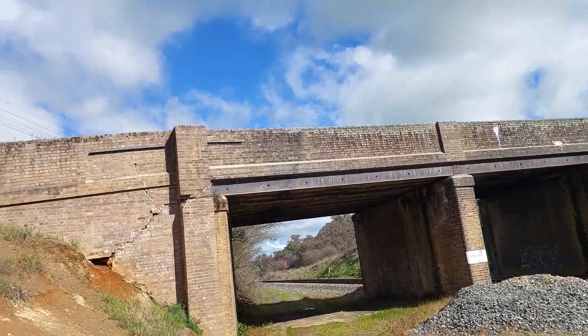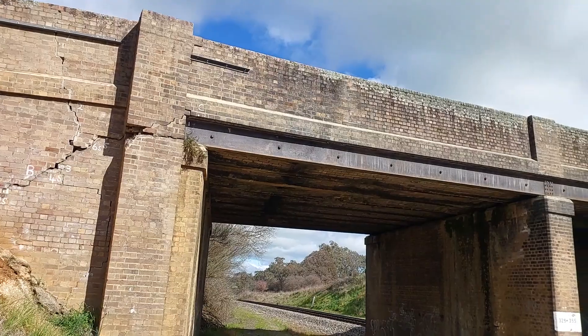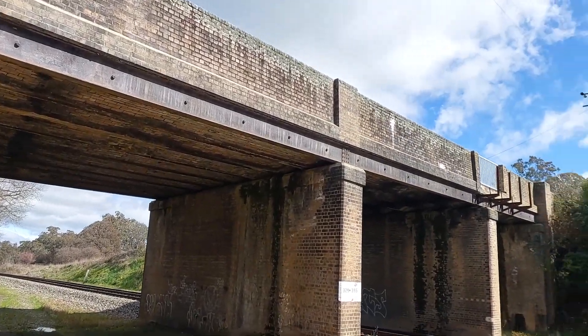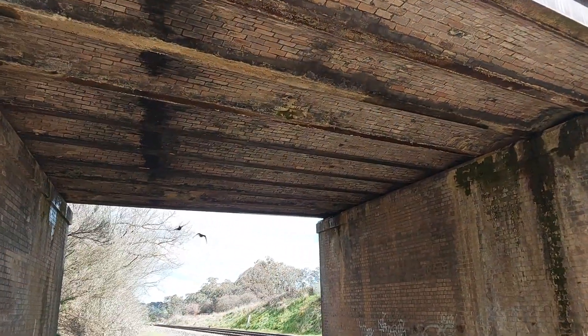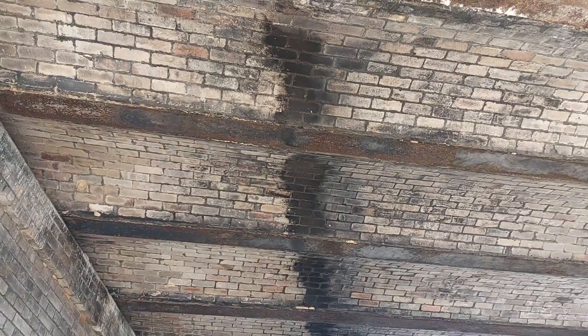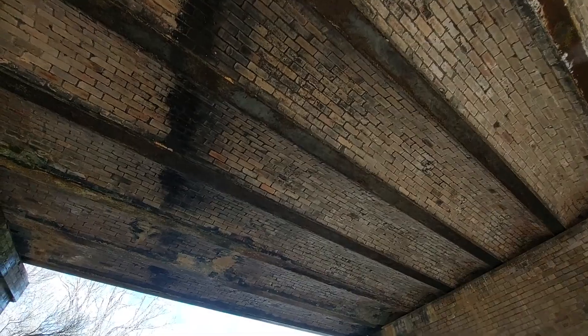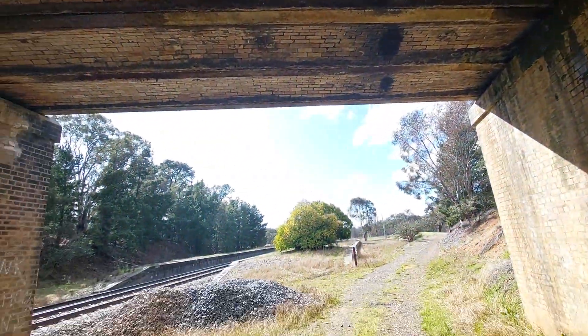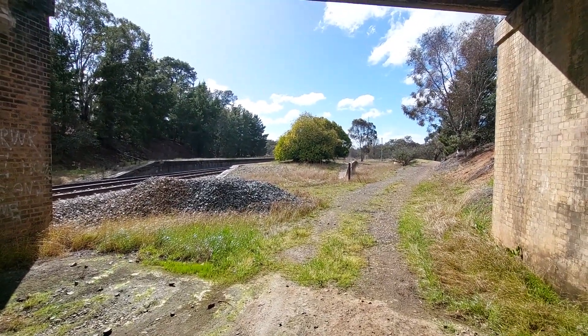We've got a bridge - oh, she's got some cracks in her. Poor brick - it's amazing. There you go. Pigeons - rats of the sky. It's pretty impressive.